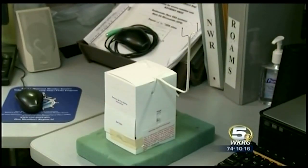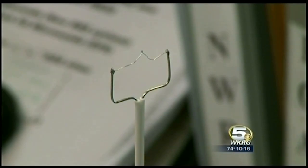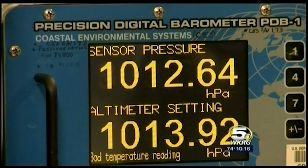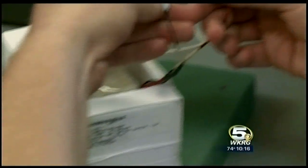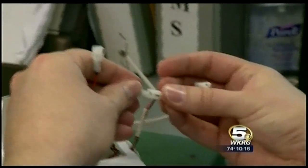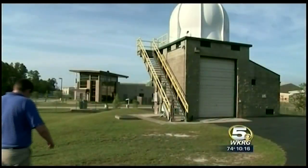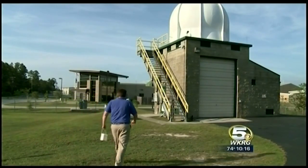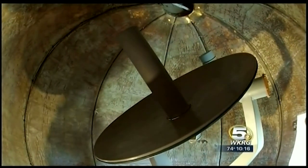The RadioSonde is then checked for accuracy. We compare that with weather instruments that we have here at the office to make sure the sonde's data is correct before we actually release it. A battery powers the sensors for temperature, humidity, and pressure, as well as a GPS unit used to help determine wind. The RadioSonde transmits the data back to the telemetry receiving system so that we can get the data in real time.